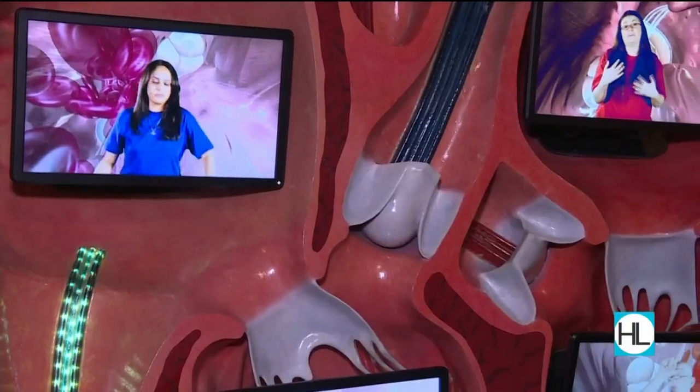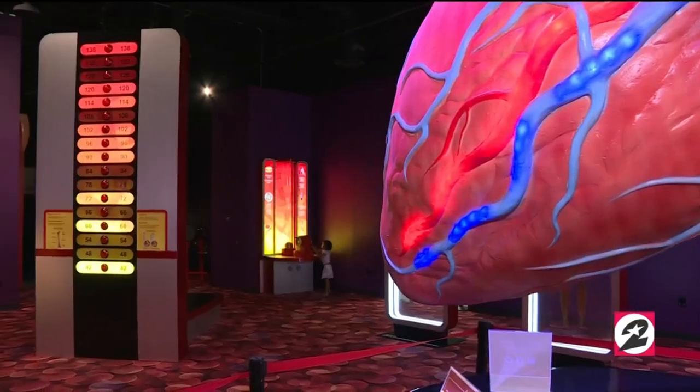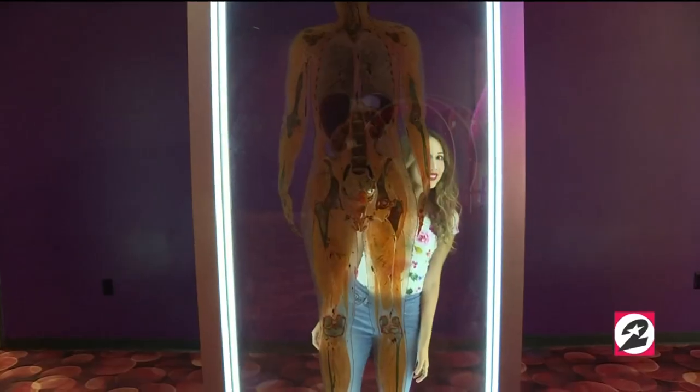Our Summer in the City series continues and our next stop is the Health Museum. The Health Museum's mission is to foster wonder and curiosity about health, medical science, and the human body.